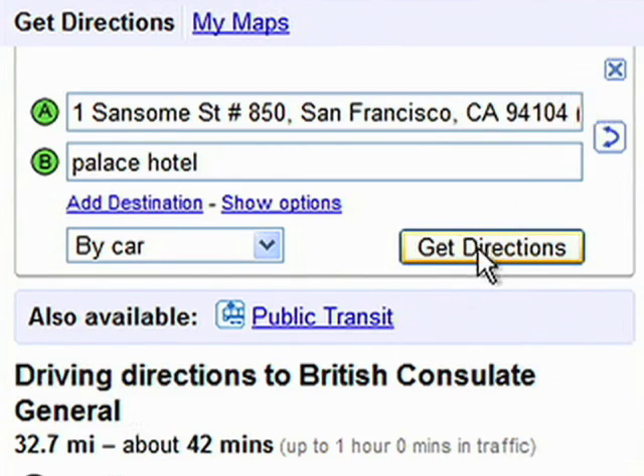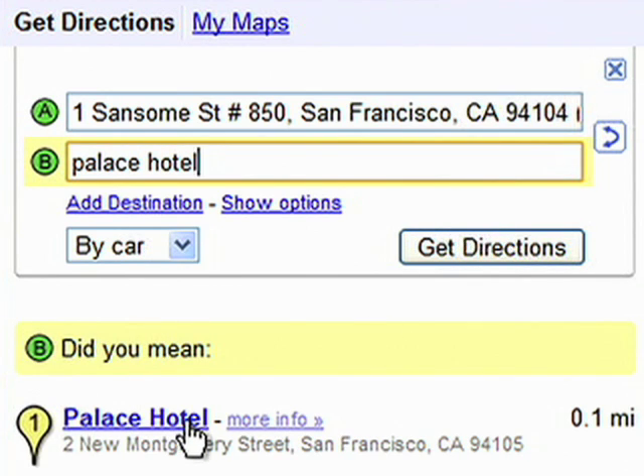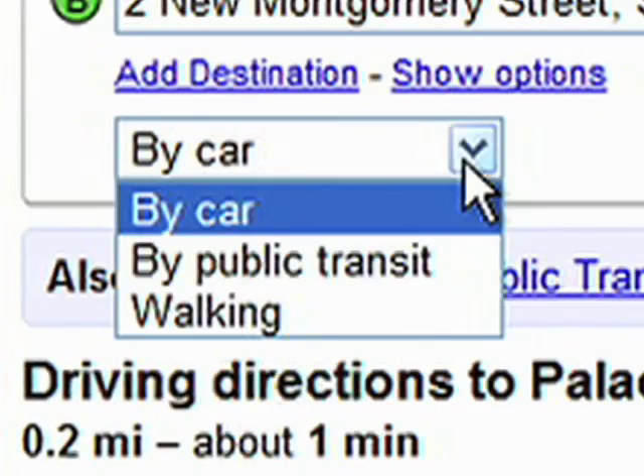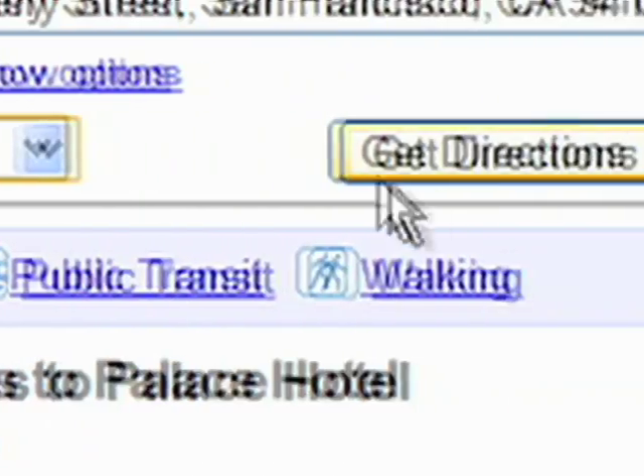I had a follow-on meeting with my colleague over at the Palace Hotel. I just typed in Palace Hotel and clicked on Get Directions. I noticed it was using car directions, so I just clicked on Walking Directions, and it gave me a more direct route.